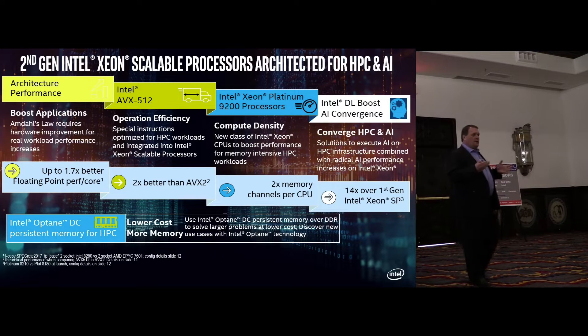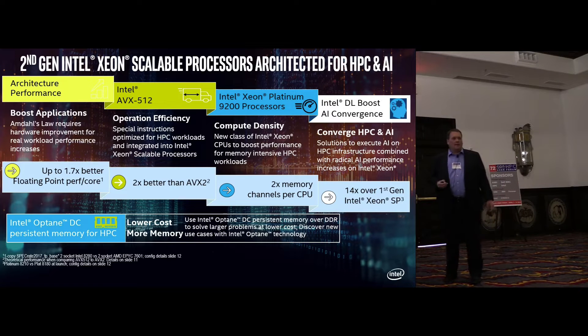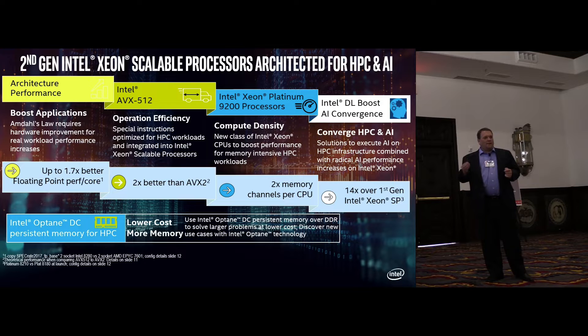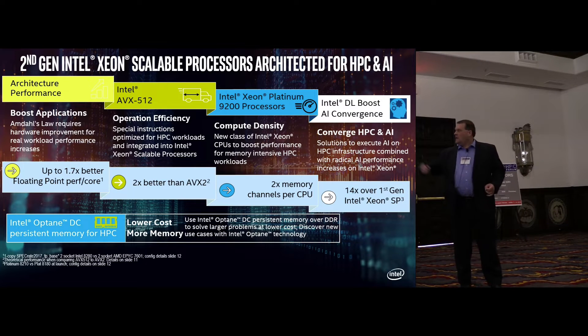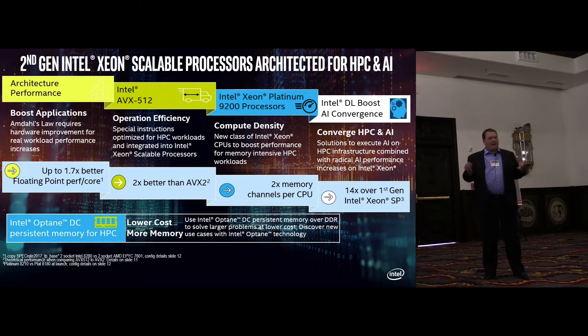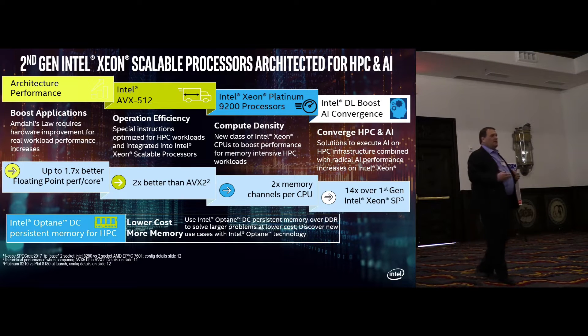I'm going to go through a few of the key things on the second-generation products. Architecture performance — we all know about Amdahl's Law, which was mentioned in one of the earlier talks today. Up to 1.7x versus the alternative architecture. With AVX-512, running benchmarks on Intel versus AVX2, you get up to 2x performance. The Intel Xeon 9200 product brings a new class of Xeon CPUs that boost performance and memory bandwidth, doubling the number of memory channels compared to the prior generation.